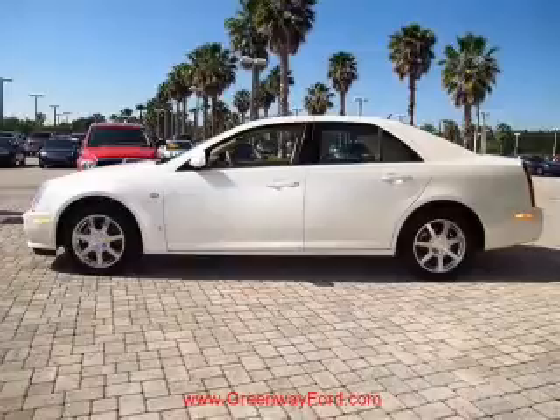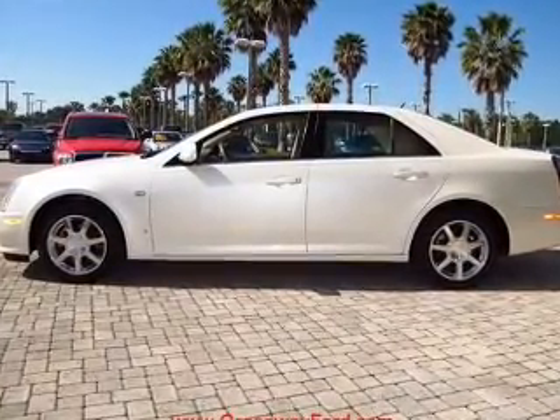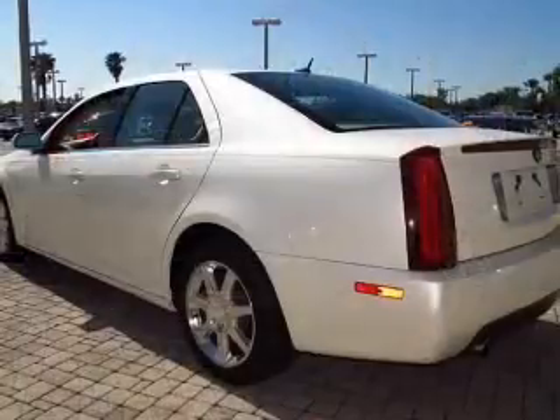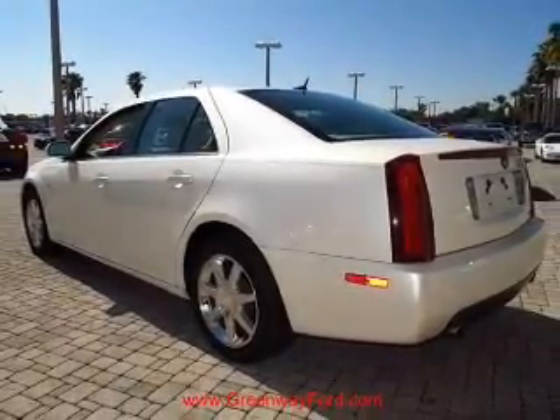Savor your listening experience with the premium sound system. The anti-lock braking system will help deliver you safely to your destination. He's always hot and she's always cold — solve this problem while driving with dual temperature controls.